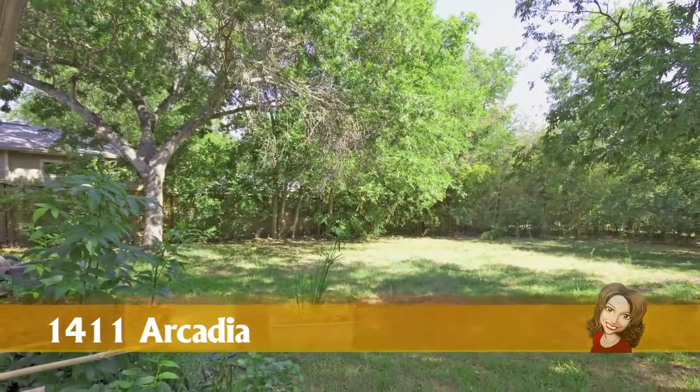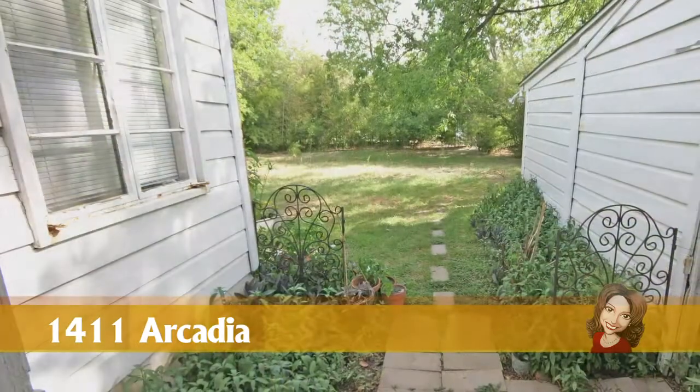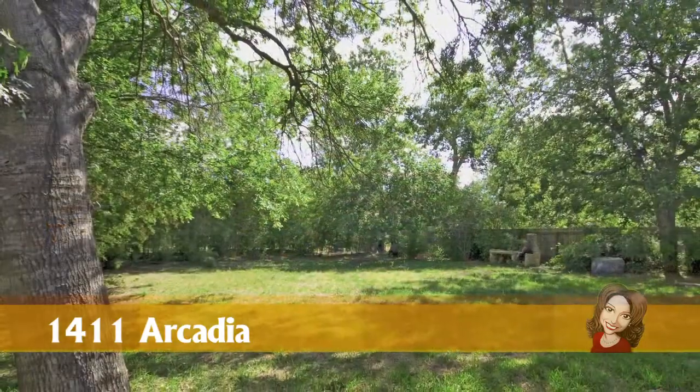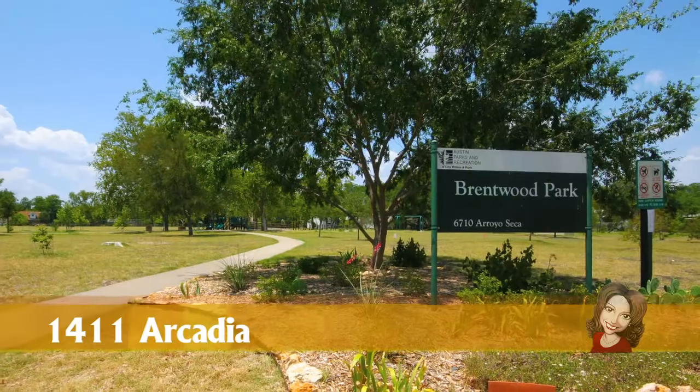The home is surrounded by mature trees on a deep lot with plenty of room to play, garden, or build on. All just a few blocks away from the local elementary school, Brentwood Park, and walking distance to shops, restaurants, light rail, and much, much more.